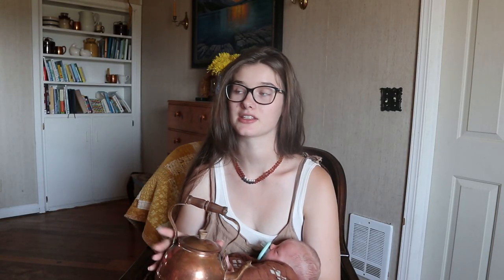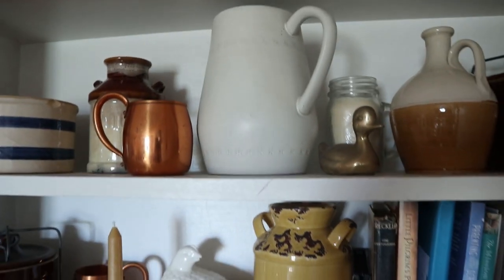The next thing is this copper kettle. I really love how copper looks in farmhouse kitchens and just as decor around the house. Normally I have this copper kettle sitting on these shelves back here as decoration.